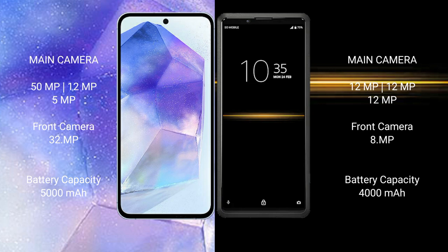Samsung Galaxy A55 has a 5,000mAh battery with 25W fast charging support. Sony Xperia Pro has a 4,000mAh battery with 21W fast charging support.